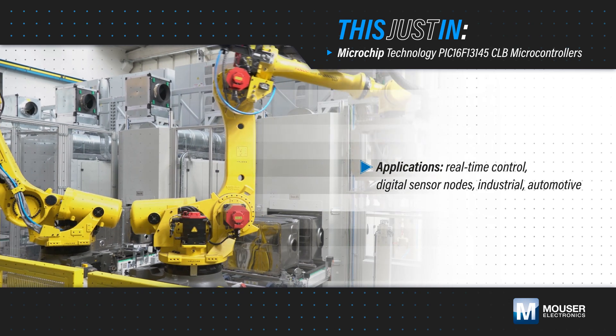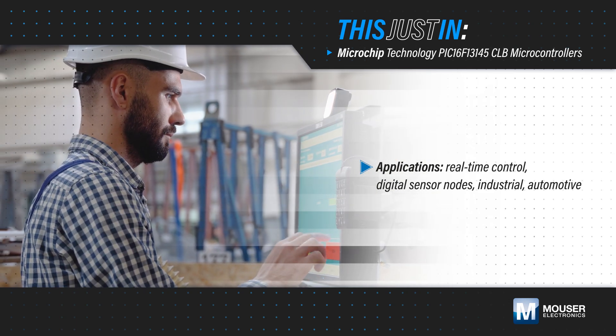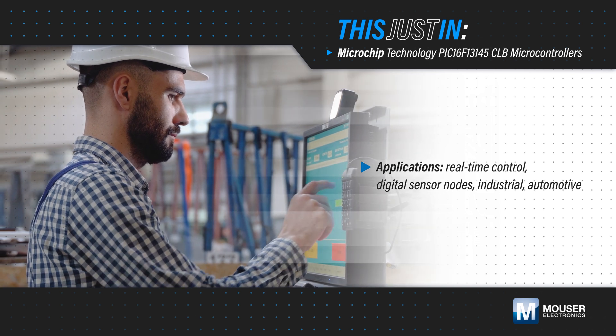Real-time control, digital sensor nodes, and other industrial or automotive applications often need hardware-based performance with the simplicity and flexibility of an MCU.